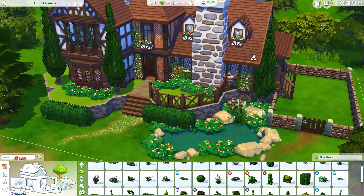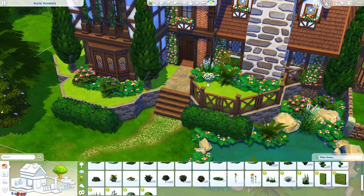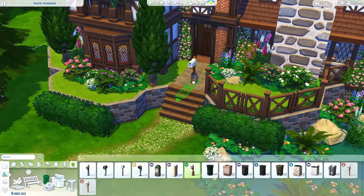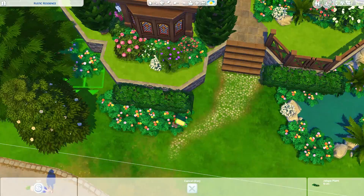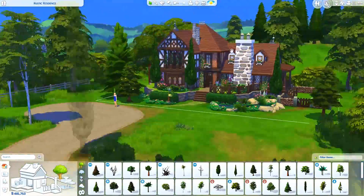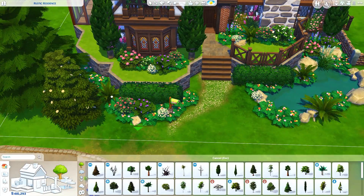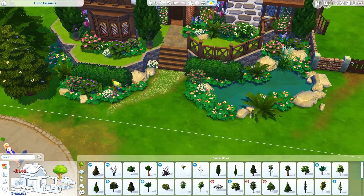In the study there's a little sitting area and a bookcase, and they have a kitchen with a dining area. I really like how the kitchen turned out. I'm using the Parenthood counters again — I know, I have an addiction to those counters. Until we get some that are just as versatile I'll probably continue using them along with the Jungle Adventure ones.